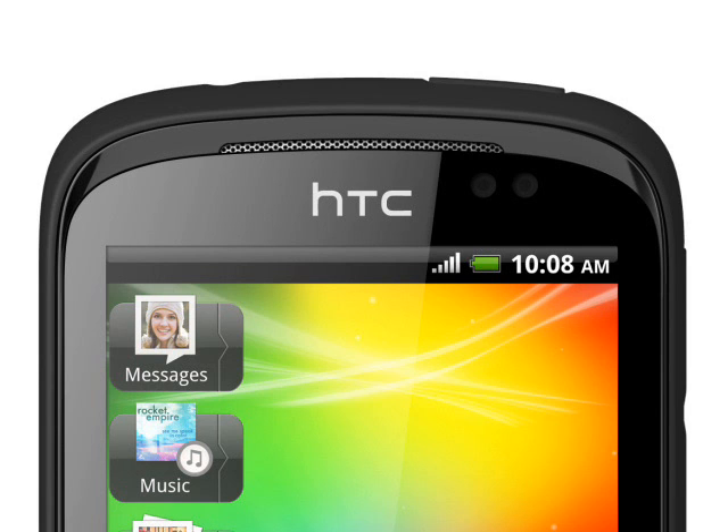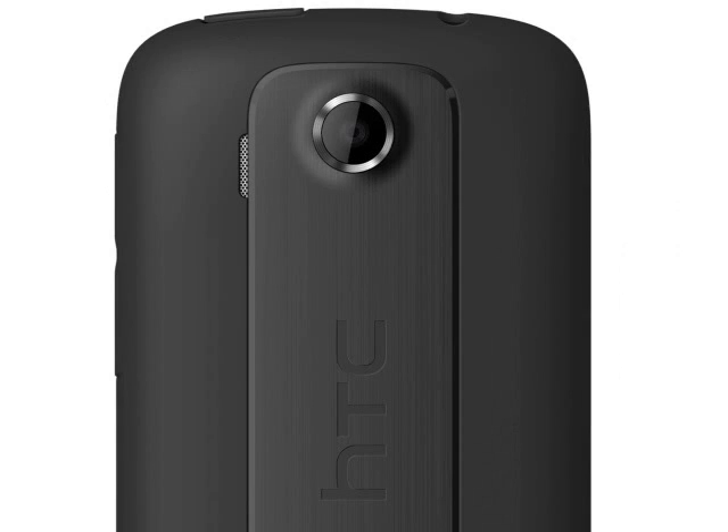Despite the relatively basic feature set, the HTC Explorer is still a very powerful and capable device and makes it an ideal first smartphone.